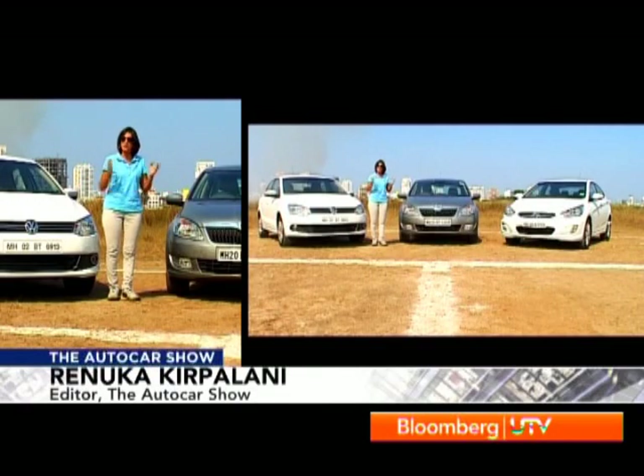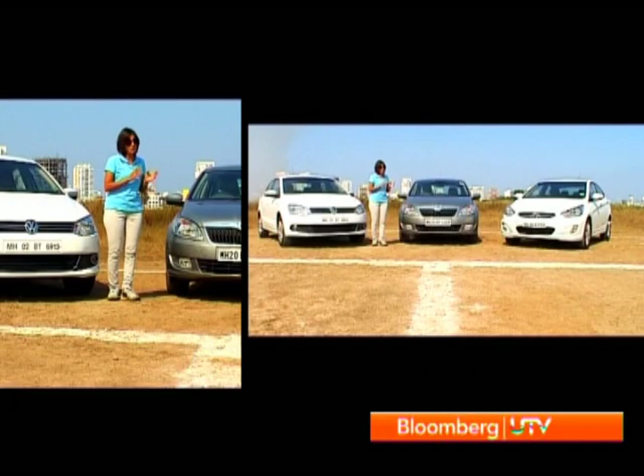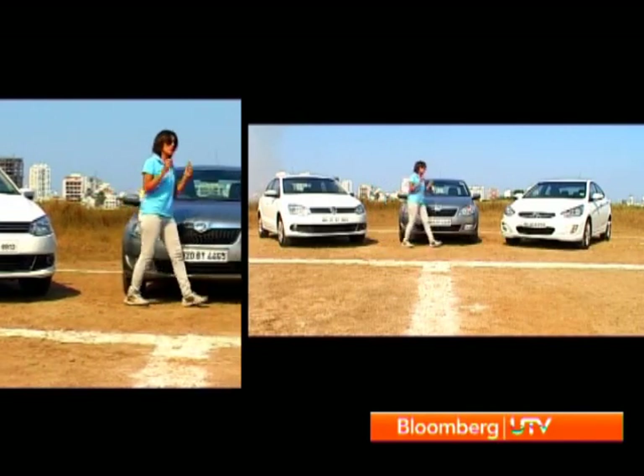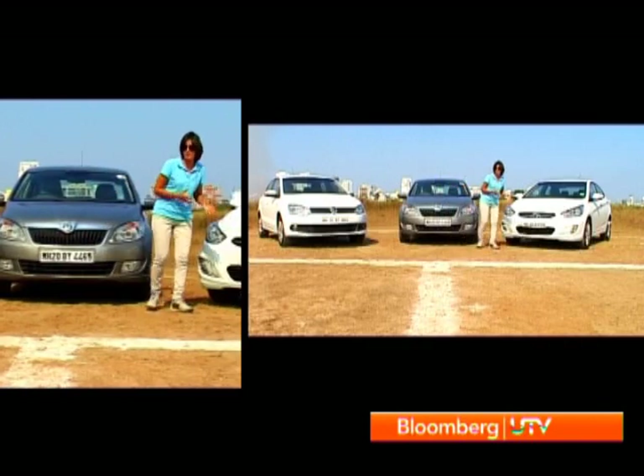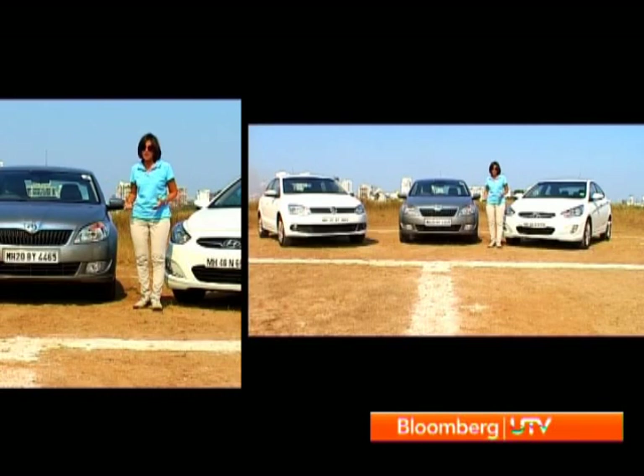Welcome to the Autocar Show. It was inevitable that the two siblings, the Vento and the Rapid, would come into a face-off. As I mentioned in my Rapid test drive, under the skin they're essentially the same — the big differences are the looks and the price, with the Rapid being substantially cheaper. To make this comparison more interesting, we threw in the winner of our last diesel saloon comparison: the Verna. The Verna had sailed past the Vento on its value-for-money card, but now with the Rapid in the fray and the Vento getting some upgrades, the pot is stirred quite a bit. Which one will come out the winner? We have to find out.